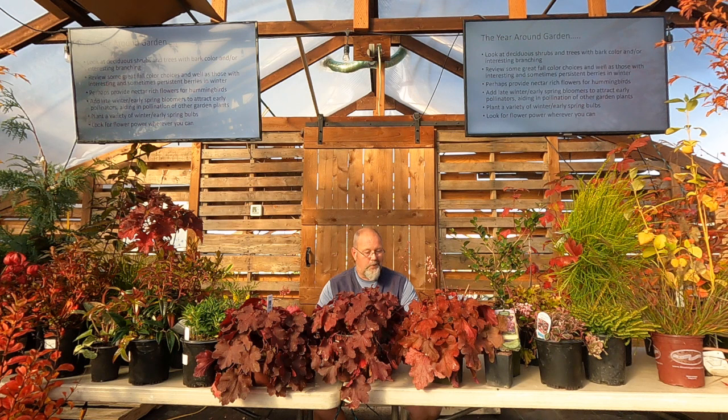Deciduous shrubs and trees with bark color and interesting branching — I love lace leaf maples because they have a beautiful structure and silhouette in the garden. It could also be white bark birch, coral bark maple, paperbark maple — there's a lot of fun plants that offer peely bark or different colored stems in the wintertime that add interest during that dormant period.